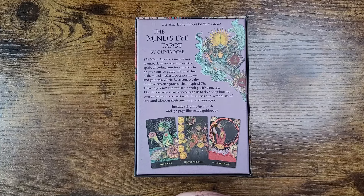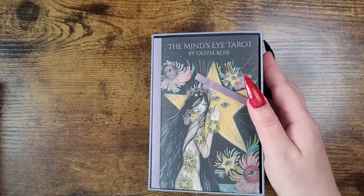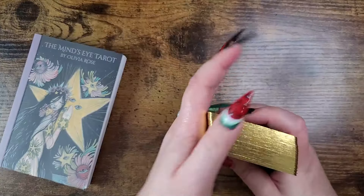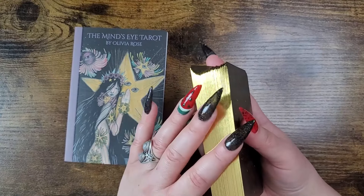The 78 borderless cards encourage us to dive deep into our own emotions, connect with the stories and symbolism of tarot, and discover their meanings. It includes 78 gilt-edge cards and a 172-page illustrated guidebook. This one is just stunning — it's really different. The artwork is exceptional and unique.